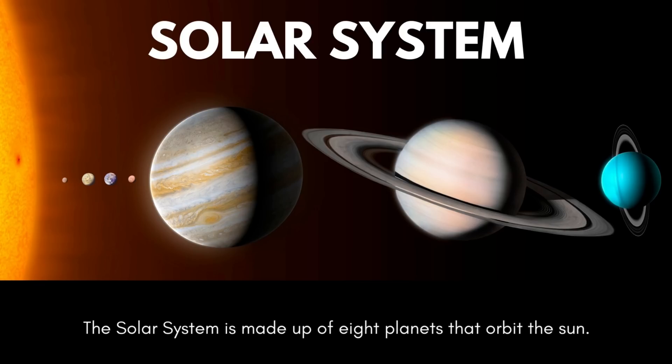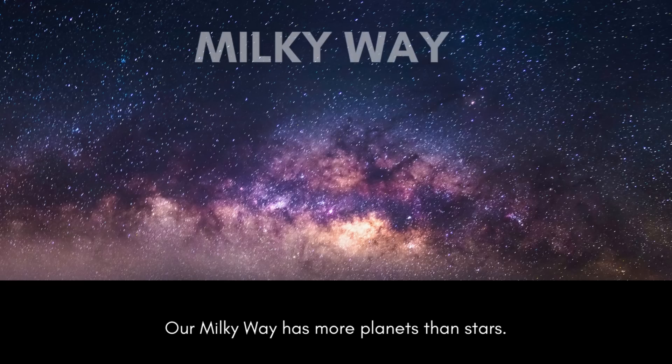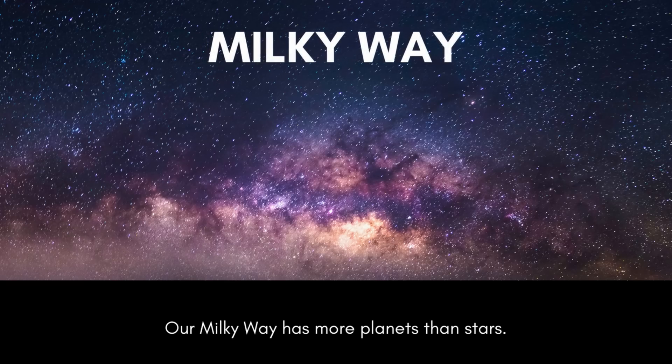The solar system is made up of 8 planets that orbit the sun. Our Milky Way has more planets than stars.